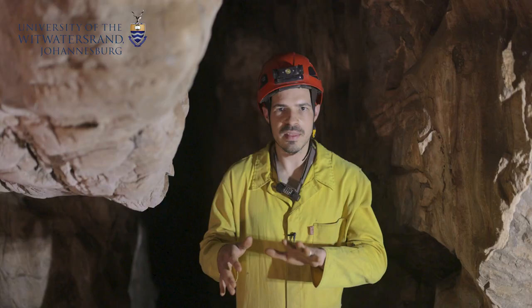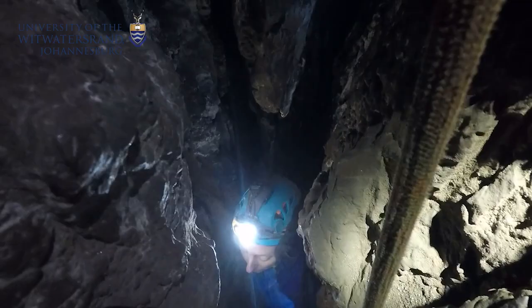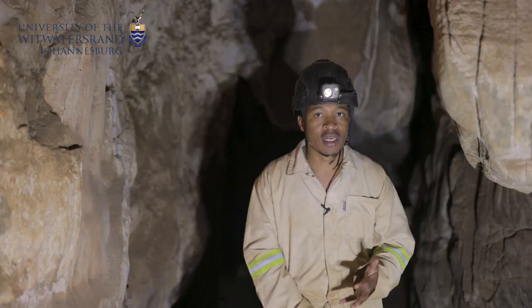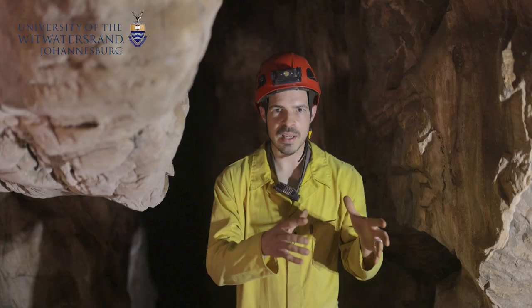There's a climb over some rocks and then another squeeze that goes down. We have to pass through the Superman crawl — there's climbing, crawling, squeezing. Then there's another crawl and into a little chamber, and that's where the fossils were found.